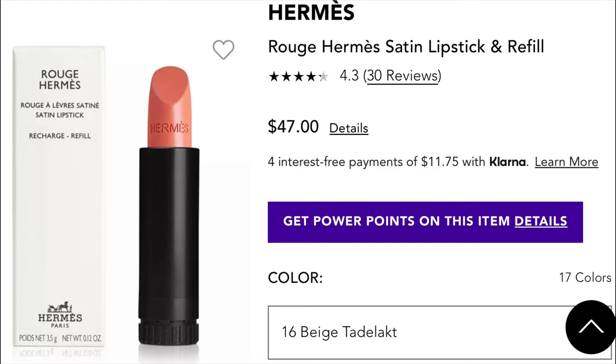The one really good thing about the Hermes lipstick is that they do come with lipstick refills. This is not unique to just Hermes — other brands like Dior sell refillable lipsticks too. So even though the lipstick itself is $75, you can get a refill for only $47, saving quite a bit of money if you decide to just refill the same container.